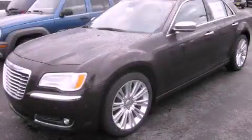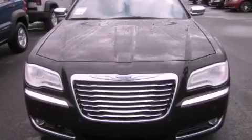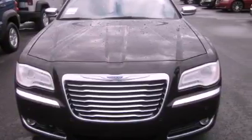This is a brand new 2012 Chrysler 300, a luxurious package designed with the finest elements in mind. It features a 3.6 liter 6-cylinder engine and an 8-speed automatic transmission.